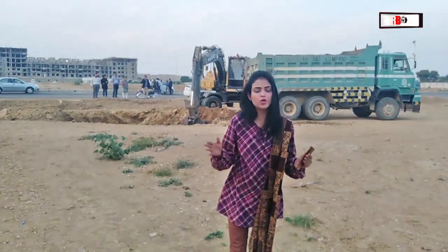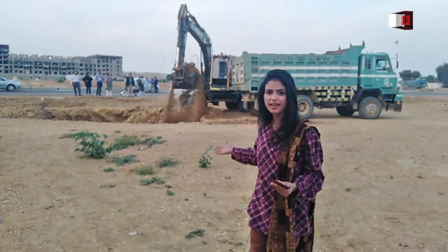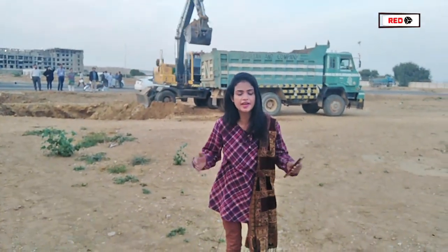Assalamualaikum Viewers, I am RQ host Raha Tiram. As you can see today, we are here in Tahiria Town, Tarashimi. E.Q. Mall & Residency commercial project digging is underway and we are here at the groundbreaking ceremony.